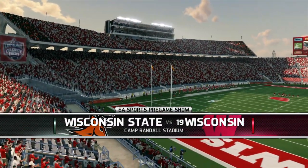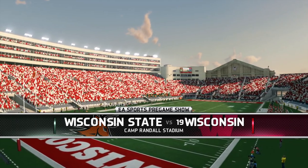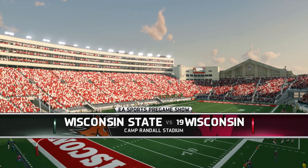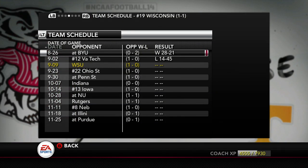Yo, what's good YouTube? This is Jay from TNJ and welcome back to the Whitetails Dynasty in Camp Randall Stadium, as you get to see round number three of the Wisconsin and Wisconsin State rivalry.